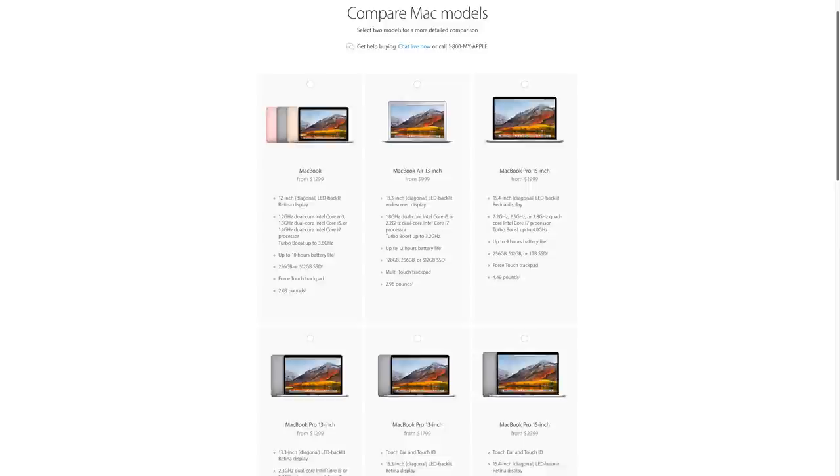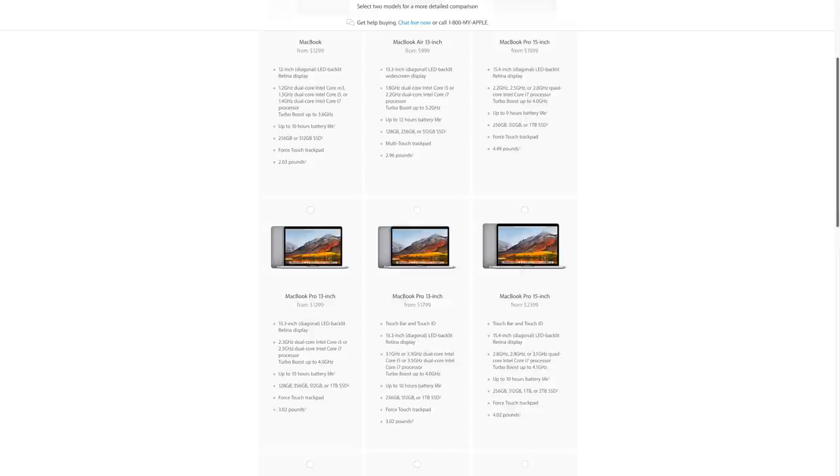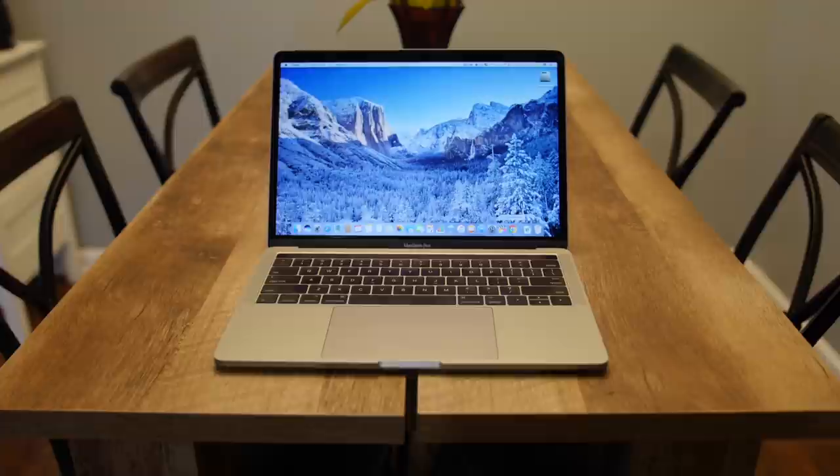If you're watching this video you're probably interested in buying an Apple laptop. A laptop is a big purchase so it's very important that you choose the right one. With Apple it can be confusing because there's a ton of different configurations when purchasing a MacBook. In this video I'm going to put your mind at ease, break down each MacBook model, and explain which one is perfect for which type of user, so by the end you should be able to choose the one that's perfect for you.